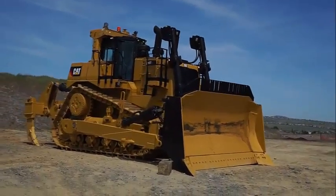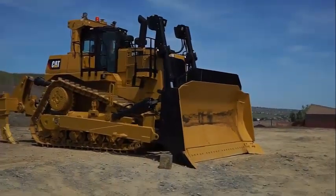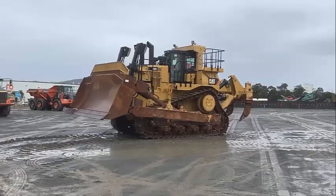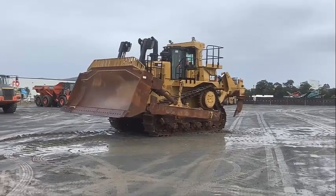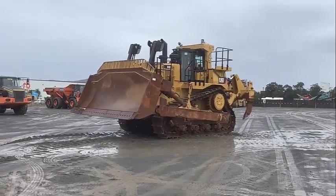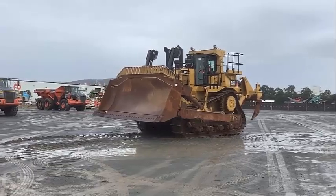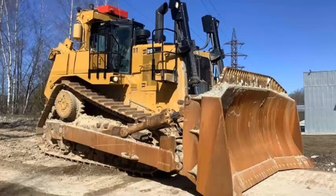One of the key features of the Caterpillar D10 T2 is its power and performance. The machine is powered by a Cat C27 ACERT engine that delivers 600 horsepower, providing excellent power and torque for tough applications. Caterpillar offers the D10 T2 with two variations of the Cat C27 engine with ACERT technology.